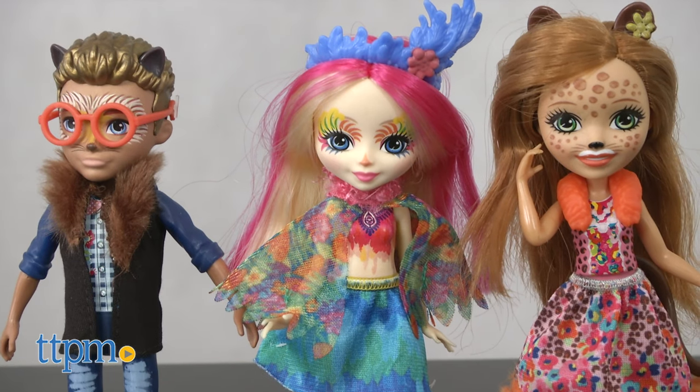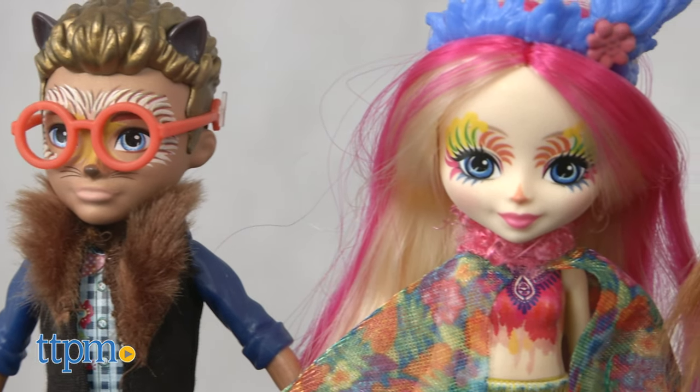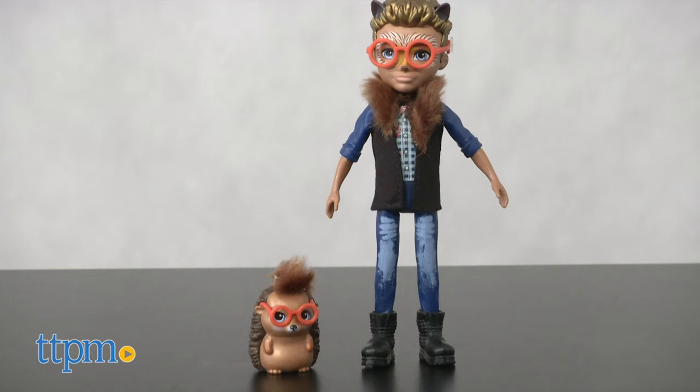The six-inch poseable dolls are hybrids of humans and the animals they adore. Designed for imaginative play, they also feature stylish and removable fashions for dress-up fun.